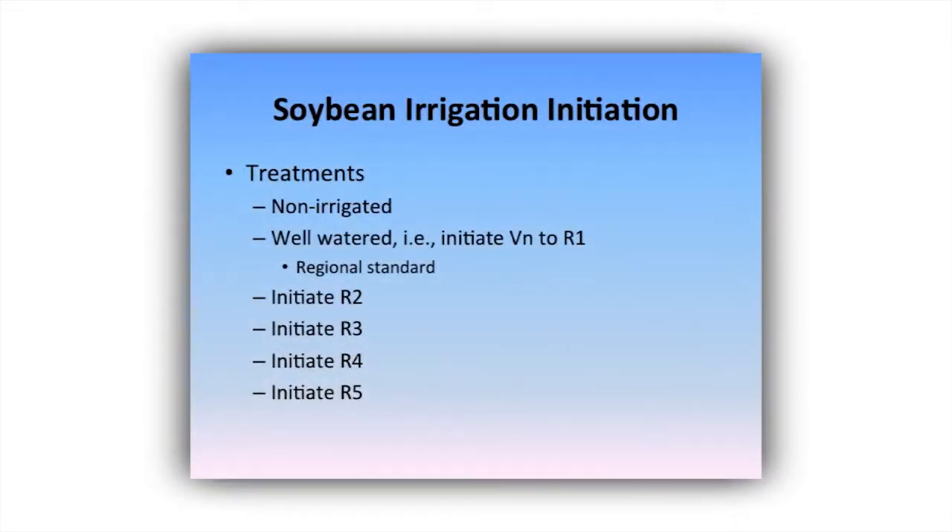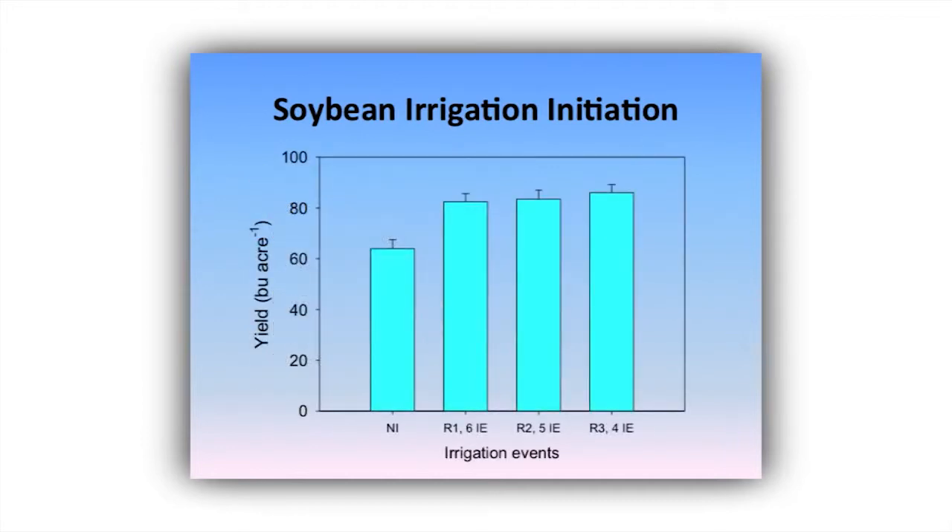This is an initiation test done on a silt loam with Delta King 4744 planted in the early window. The non-irrigated cut 60 bushels, so it's been a good year. All irrigated treatments cut around 80. R1 initiation is pretty much typical for our producers — they see a flower and they're not afraid to shoot water. If we wait till R2 to initiate, at which point we had a legitimate two-inch deficit, and then wait till R3 where we had missed basically two irrigations, they maintained yield potential.